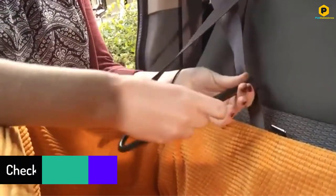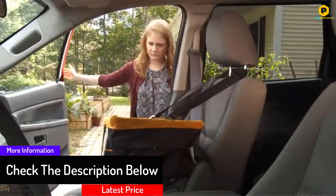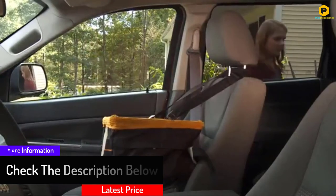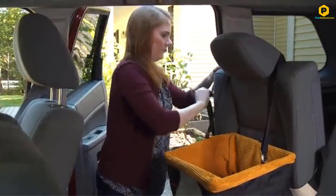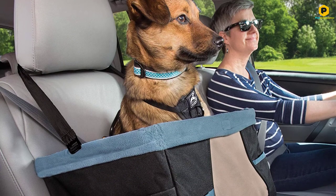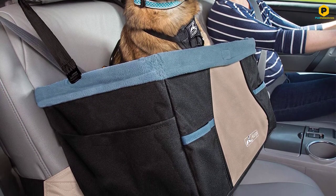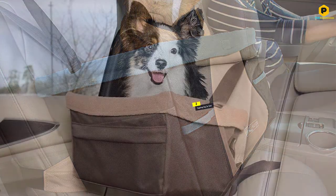Installing it is very easy and one does not need a manual, as it only requires a few simple steps. The car seat booster is collapsible, making it easy to store when not in use. Being collapsible also means it occupies little space wherever it is stored.